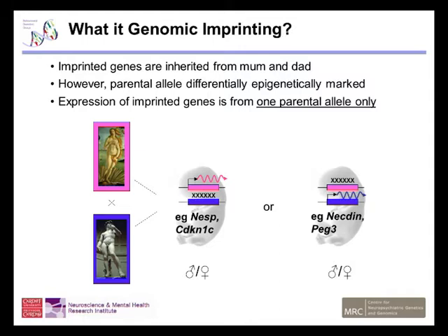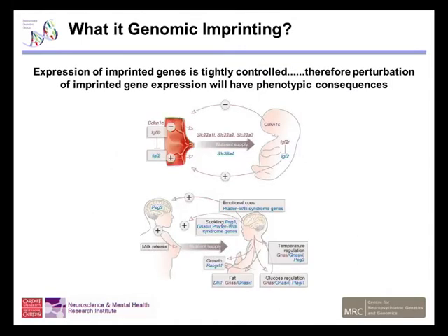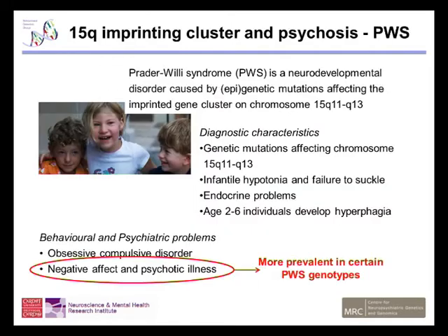Imprinted genes are important in a lot of physiological functions such as in utero growth and placental function. I'm particularly interested in imprinted genes' role in the adult brain, and in particular I want to focus on a syndrome called Prader-Willi syndrome, which is caused by loss of paternally expressed genes from the region on chromosome 15 Q11 to Q13.